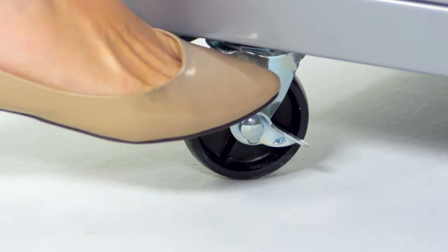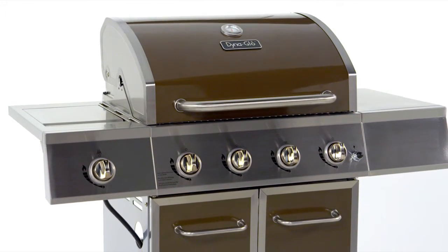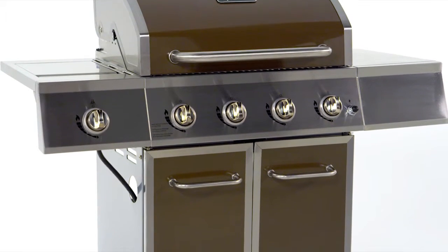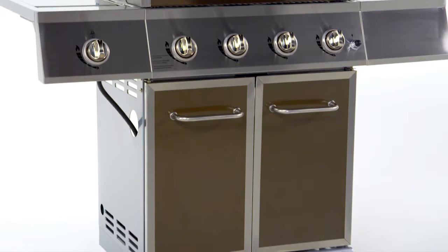Four multi-directional casters allow for relocating the grill before and after use, including a locking caster to keep the grill in place during use. This grill is also stylish with a beautiful high gloss bronze finish which is durable and easy to clean with our unique Dynafinish powder coating process.